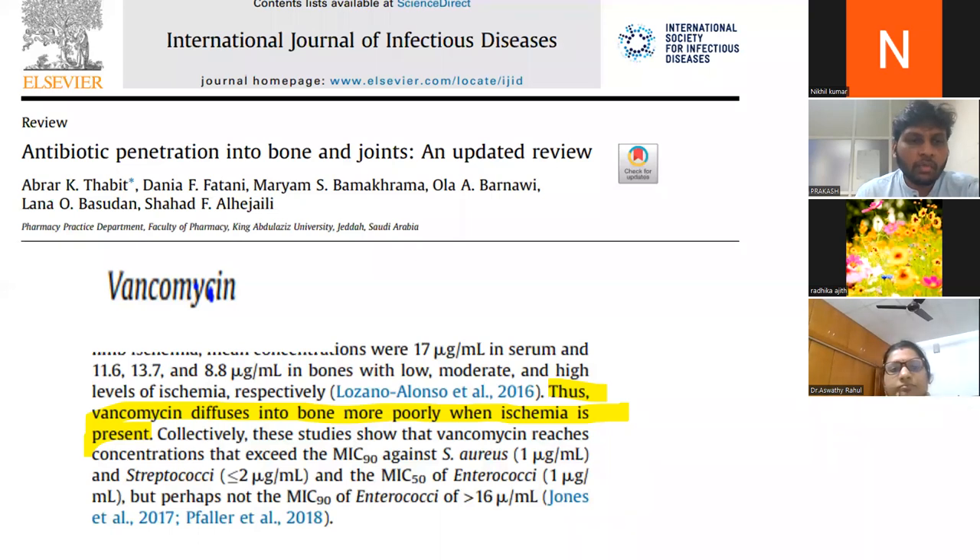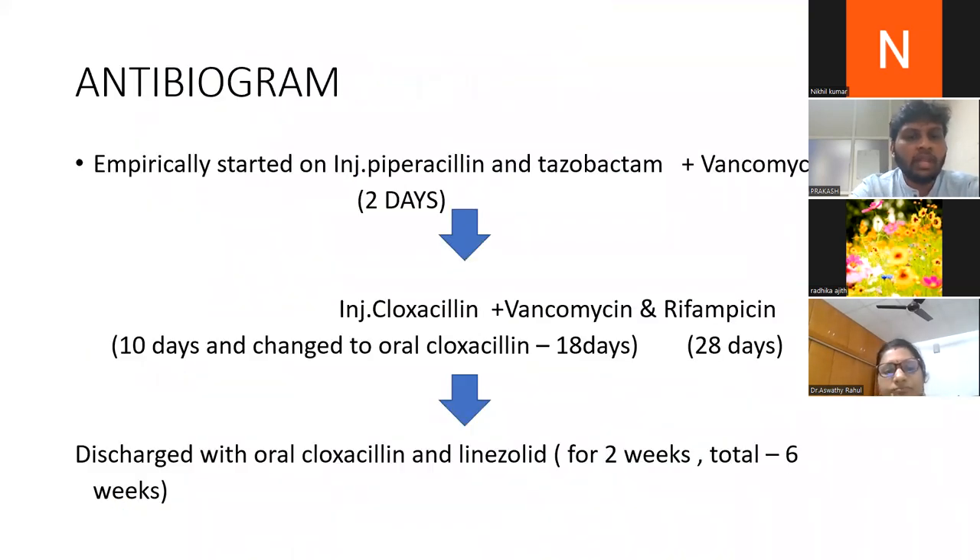We continued vancomycin with rifampicin. In total we gave 10 days of IV cloxacillin and changed to oral clox for 18 days. IV vancomycin and rifampicin were given for 28 days — almost four weeks IV — and we discharged the baby with oral clox and linezolid for two weeks. IV plus oral gave a total of six weeks of antibiotics.